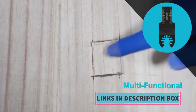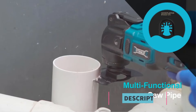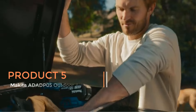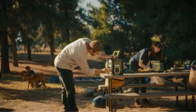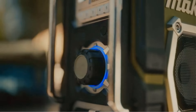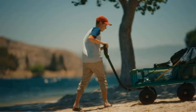It's important to note that the battery is not included, so users will need to purchase or already own Makita 18V batteries. Product 5: Makita ADADP05 Outdoor Adventure 18V LXT Cordless Power Source. This is a versatile device designed to provide power on the go for outdoor enthusiasts and professionals alike. Compatible with Makita's 18V LXT cordless platform, it offers convenient USB charging capabilities.